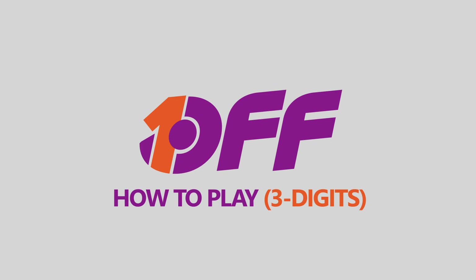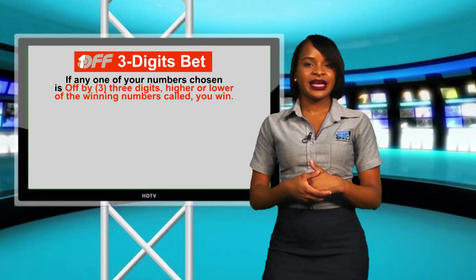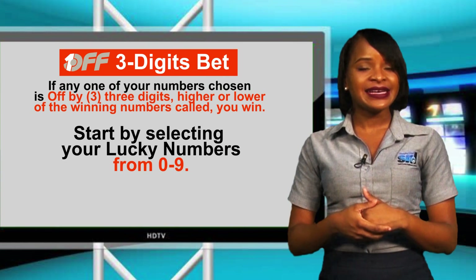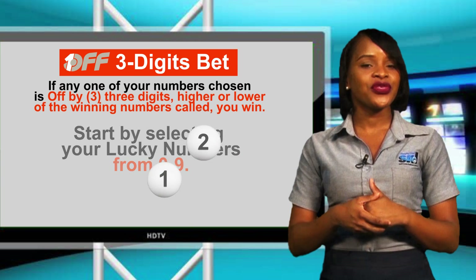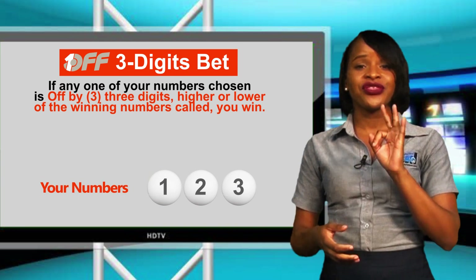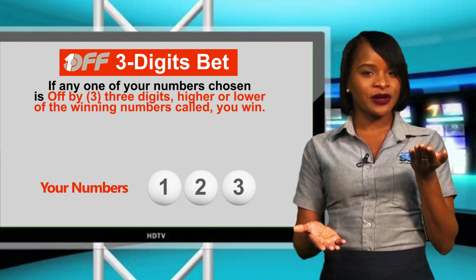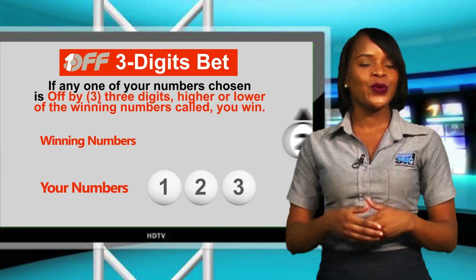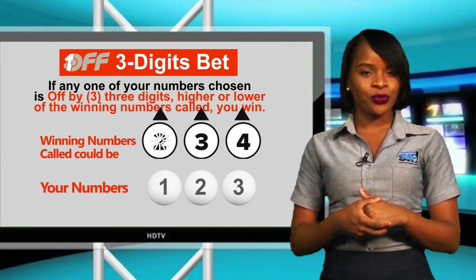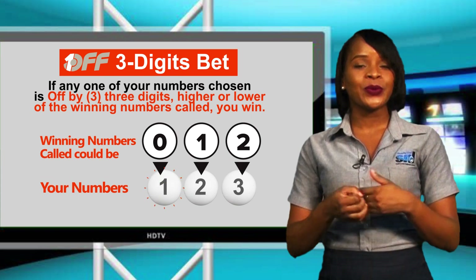Here's how you win: select your three-digit numbers from zero to nine. For example, I select one, two, and three as my numbers. Now if any one of your chosen numbers is off by three digits higher or lower of the winning numbers called, then you win. For example, the winning numbers could be two, three, four or zero, one, two — I still win.